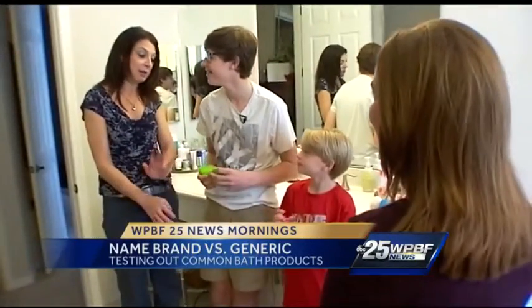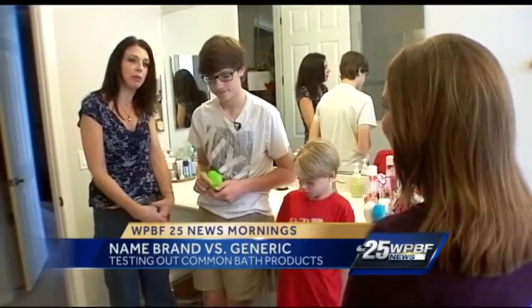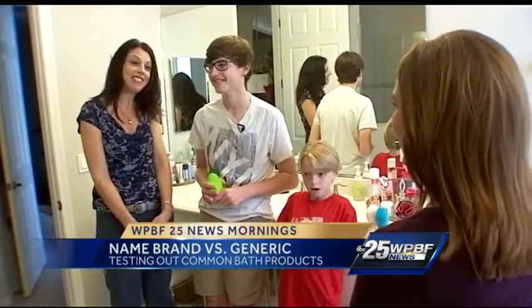I actually felt there was no difference. It smelled the same, the consistency was the same. So it wouldn't matter to me except for price again. And it all comes down to the bottom dollar — it really does, when you have a family.